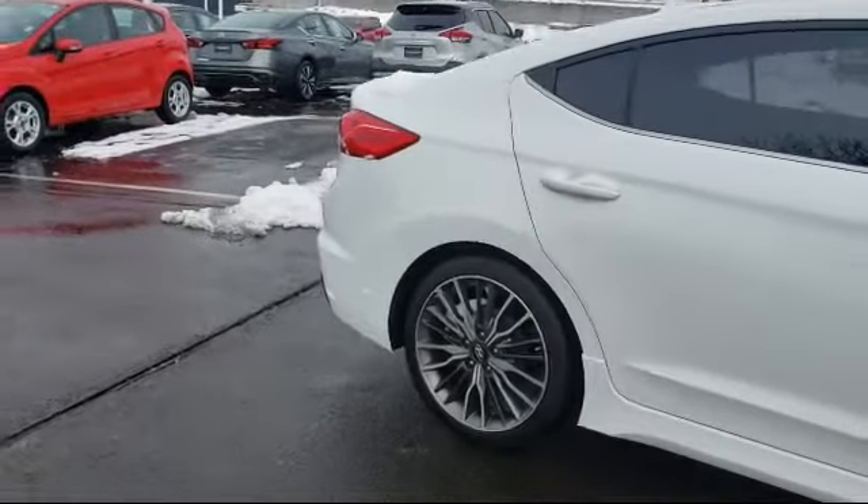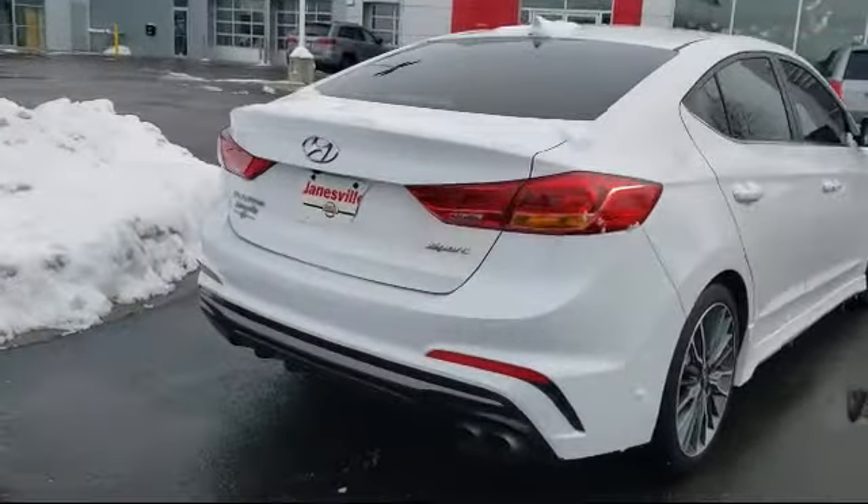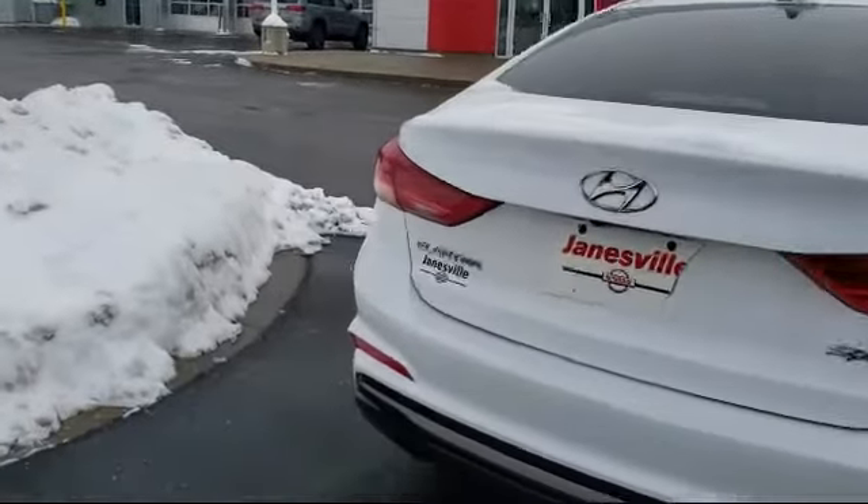It also features leather seating, heated front seats, cross-traffic alert, blind spot monitor, and has less than 65,000 miles on the odometer.